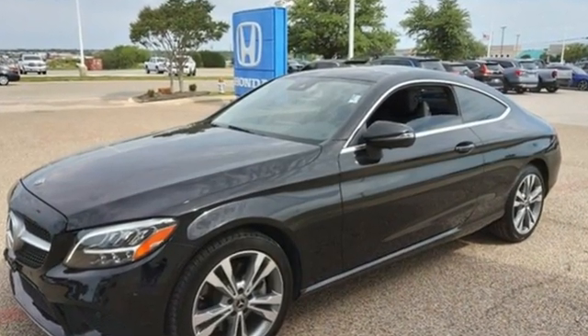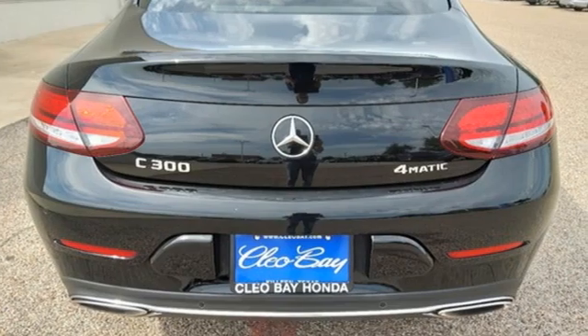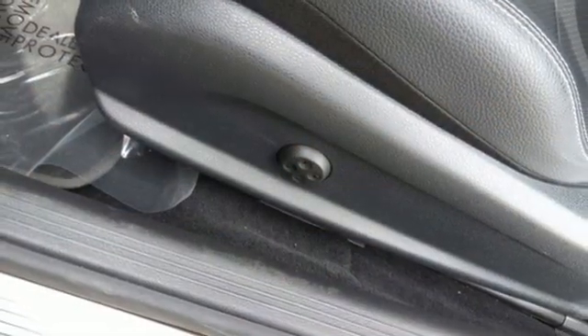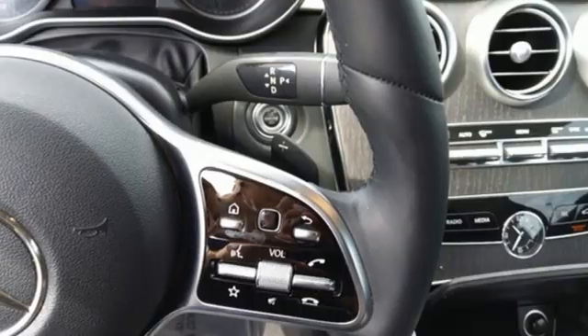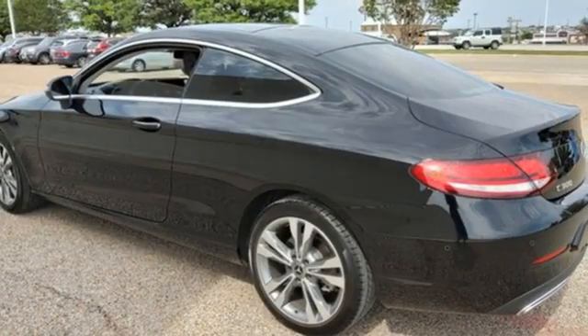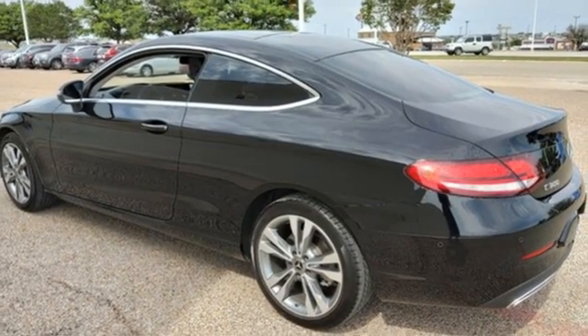It comes with the features you need and, better yet, want. Streaming audio, dual-zone climate control, Wi-Fi hotspot, first and second-row express open and closed sliding and tilting sunroof, intercooled turbo inline four-cylinder engine, four-wheel drive.